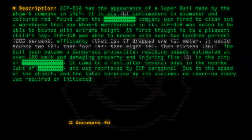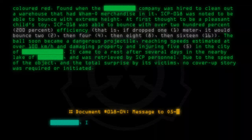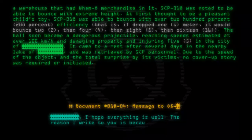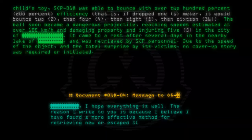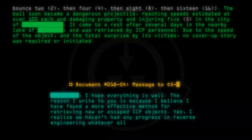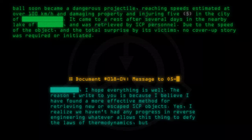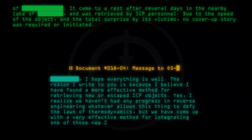Document number 018-04, message 205. I hope everything is well. The reason I write to you is because I believe I have found a more effective method of retrieving new or escaped SCP objects. Yes, I realize we haven't had any progress in reverse engineering whatever allows this thing to defy the laws of thermodynamics, but we have come up with a very effective method for integrating one of these new SCP-A5 armor suits with this.